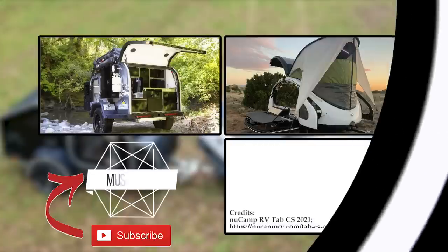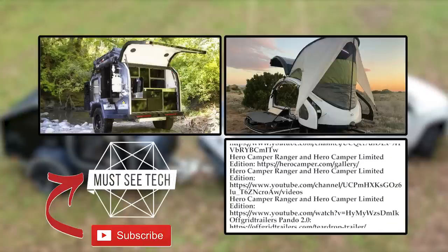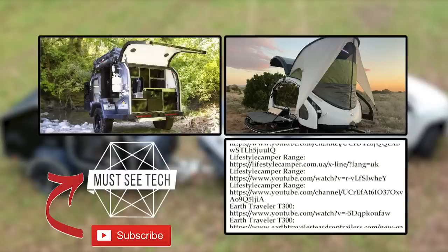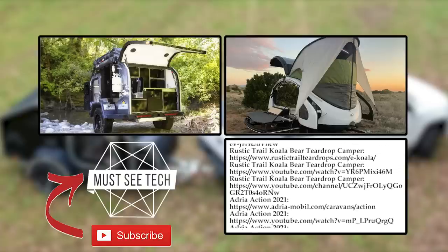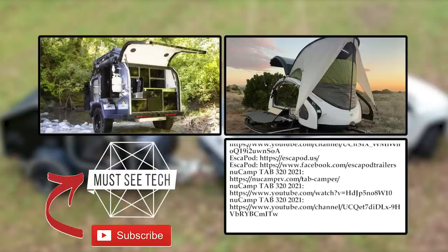Share your passion for teardrop trailers in the comments and mention any new models that were missed in this episode. Proceed to exploring new van life products by following the links on screen. Subscribe to Must See Tech, like, share, and come back next week for more informative content.